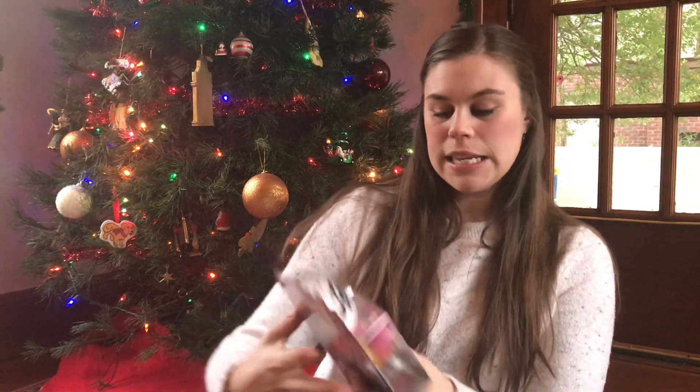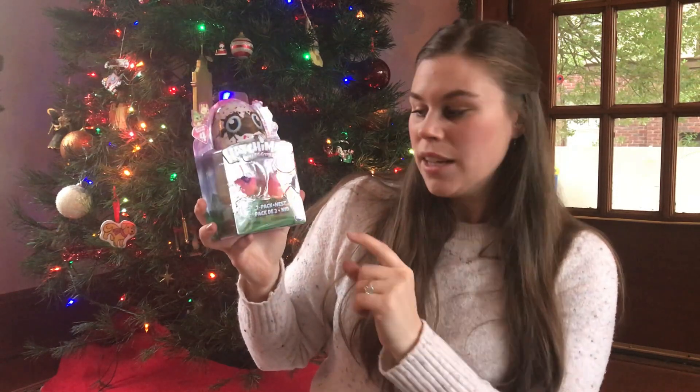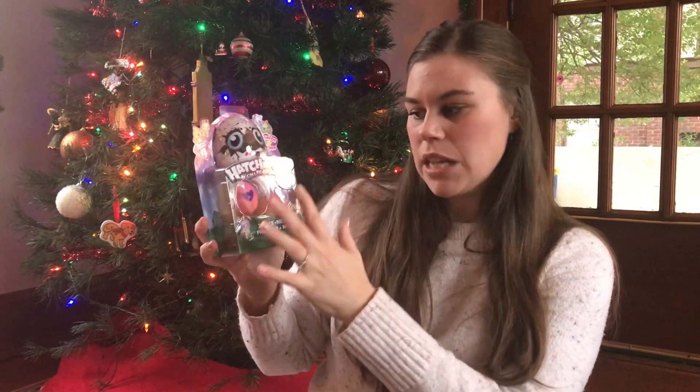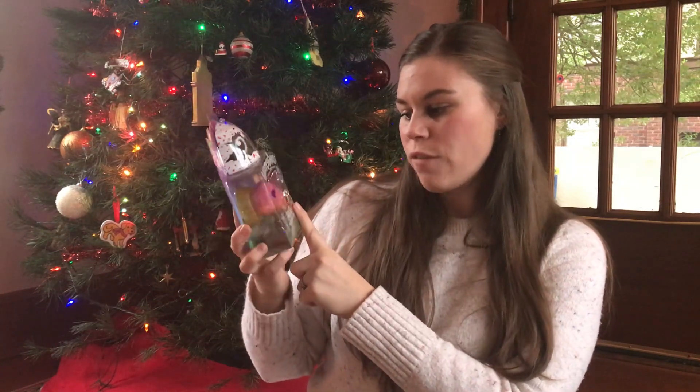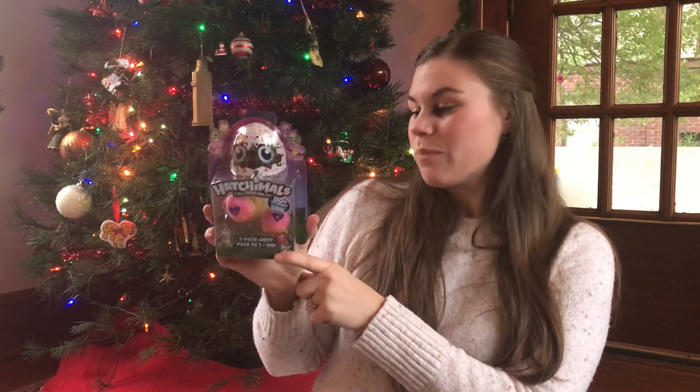That's not quite the last thing because I did get these Hatchimal eggs — there are two in the pack. So I'm going to open it up and give Isabel one egg and Juliana the other. We've never had Hatchimals in our house before, so I think they'll be a big hit. We don't usually buy this type of thing, so I think they'll be eager to finally get something with this sort of gimmicky small toy.